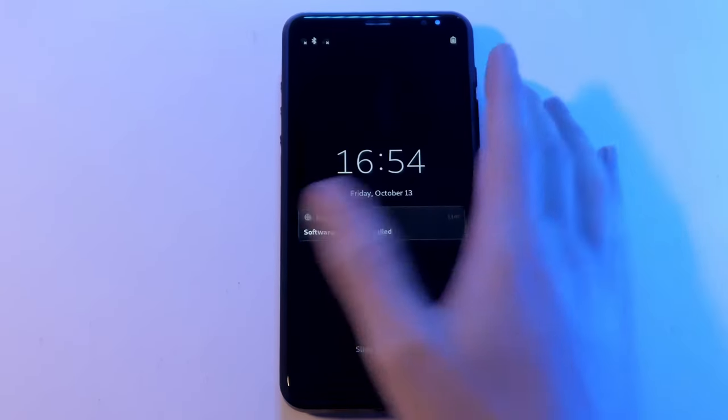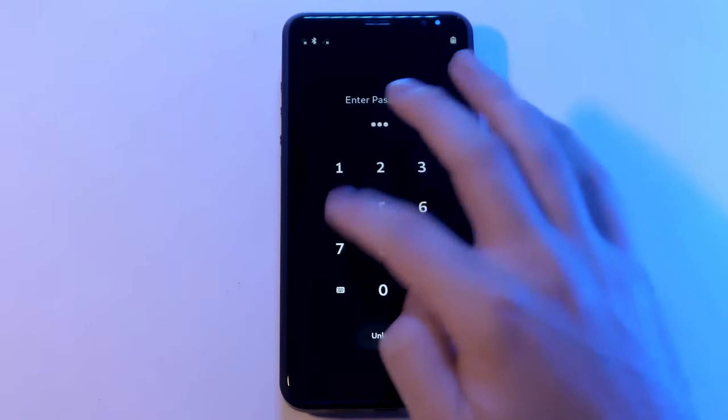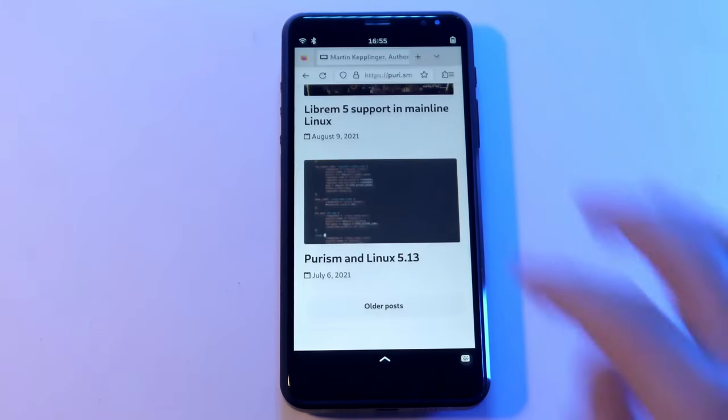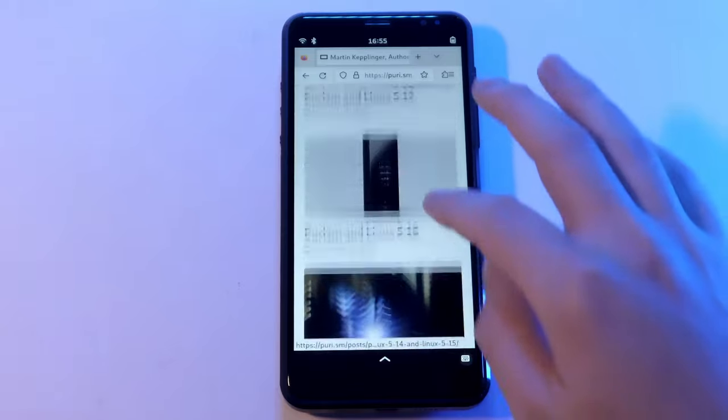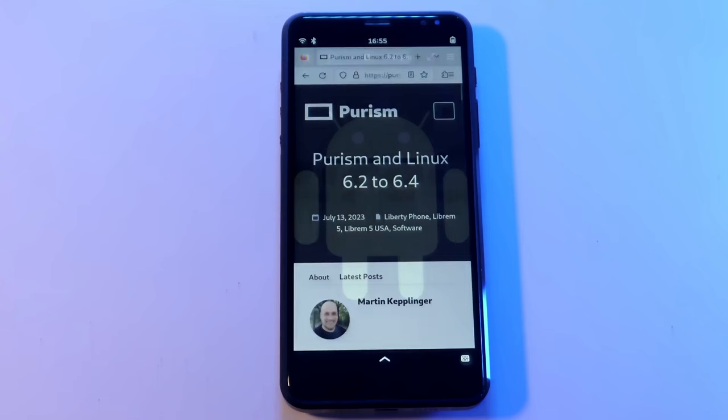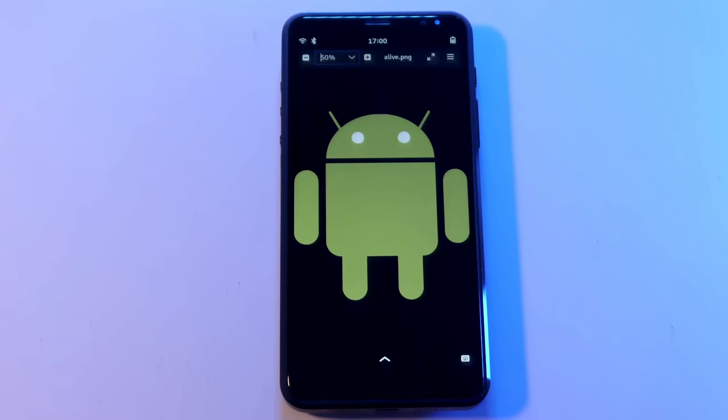This makes the Librem 5 a working alternative to Big Tech's Android and iOS. The Librem 5 has had hundreds of PureOS upgrades, giving the user consistent upgrades to the UI, power management, and general hardware support. In contrast, Android phones typically only see a handful of operating system upgrades in their lifespan, many of which hurt overall performance and features.